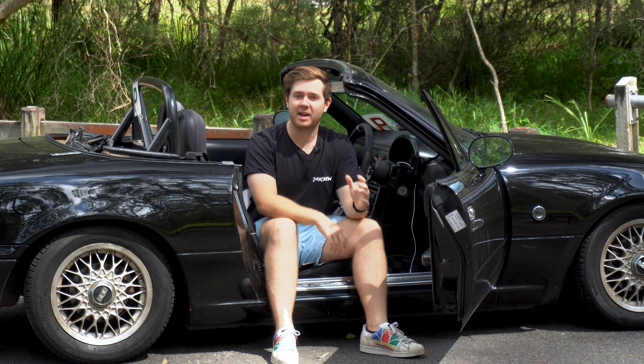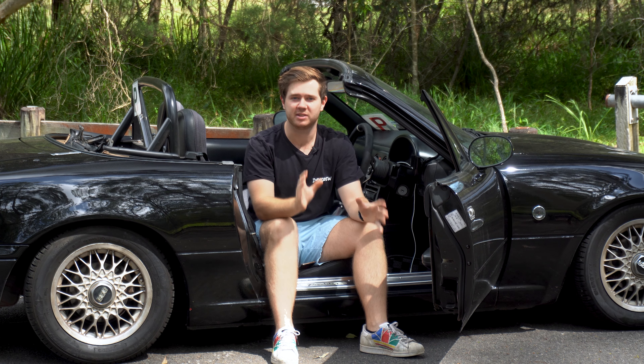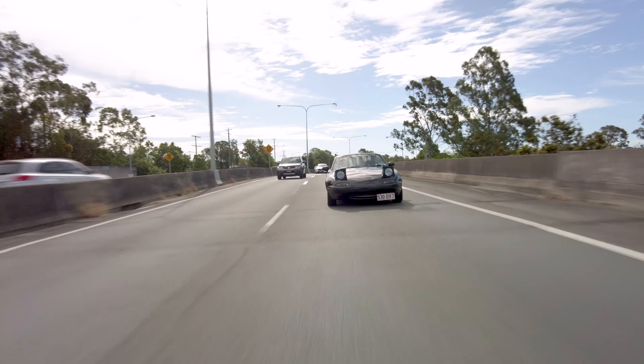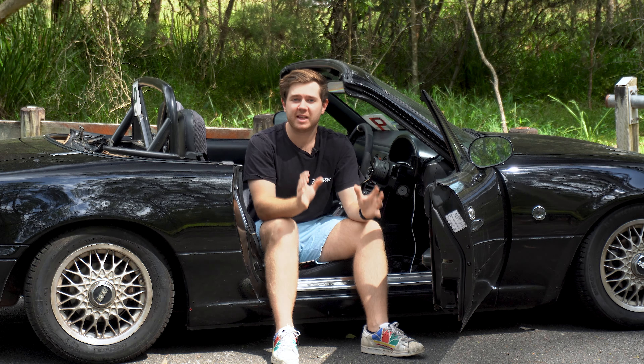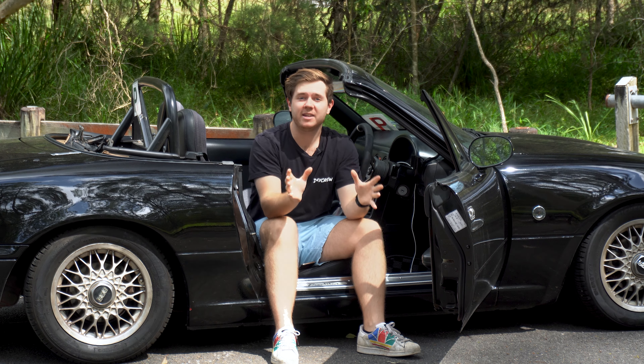The Mazda Miata, also known as the Mazda MX-5 or UNOS Roadster, is a car that's near and dear to many car enthusiasts' hearts. The nimble two-seat roadster is an absolute blast to drive and is a fantastic choice for anyone, but especially for young car enthusiasts looking for something affordable and fun. And here's why.